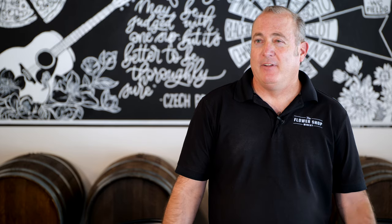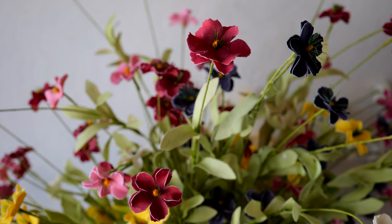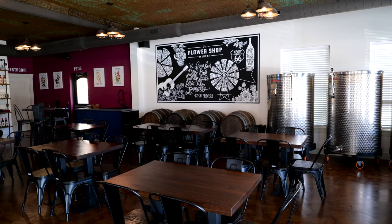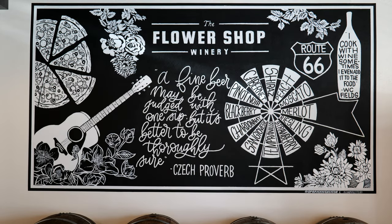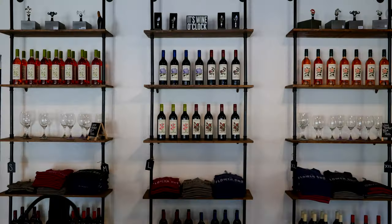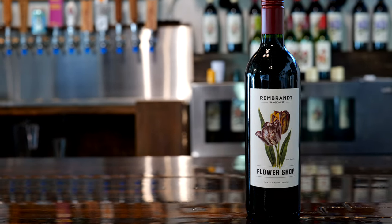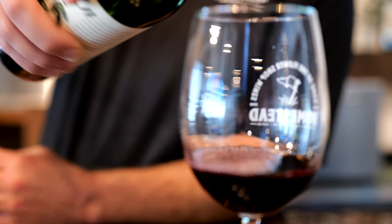My grandfather started making wine back in the 30s, so it's kind of always been around since childhood. When the chance came to buy this property — it had been a flower shop for over 50 years — I decided to turn it into a winery, since I own another winery and wanted one in Yukon. We decided to turn it into a pizzeria too. We do sweets, drys, rosés, reds, and whites. My personal favorite is the Rembrandt — a Sangiovese red, dark red dry wine with notes of cherry, finishes with a little oak, and is really easy drinking for a deep red.